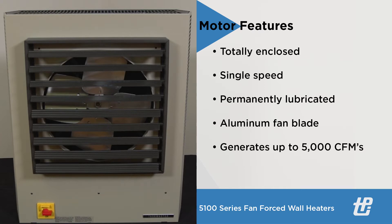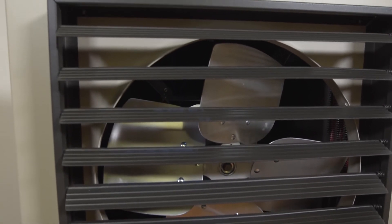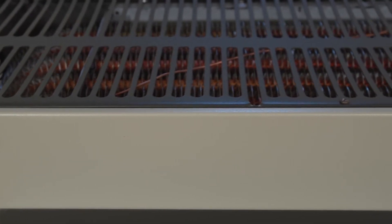Manual reset type thermal cutout limit, fan override purge, 24-volt secondary control voltage, and multi-stage heat operation device are also provided.